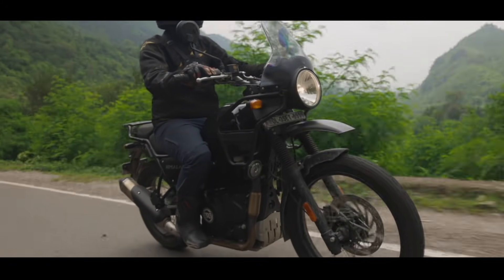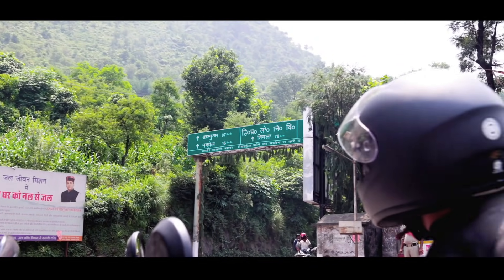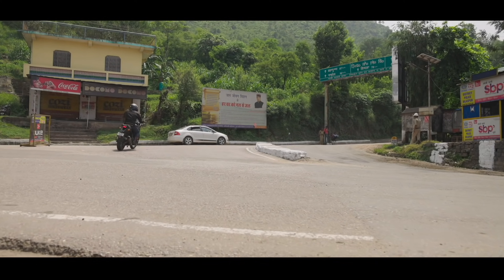It was now time to head back out again. But I needed a little help around, so I quickly used the maps on the Camon 17 Pro. Needless to say, the Helio G95 chip took it in its stride.